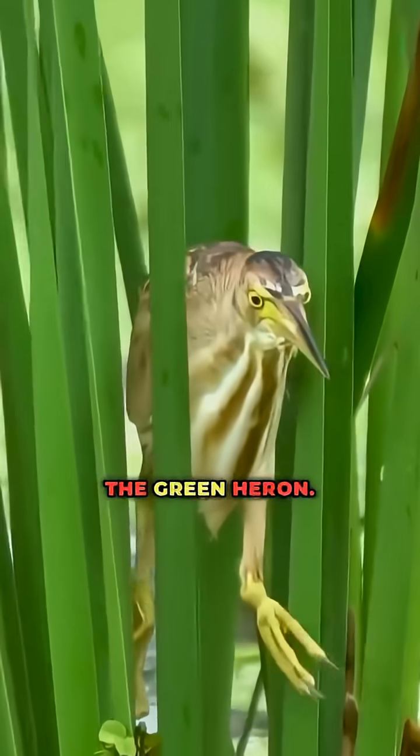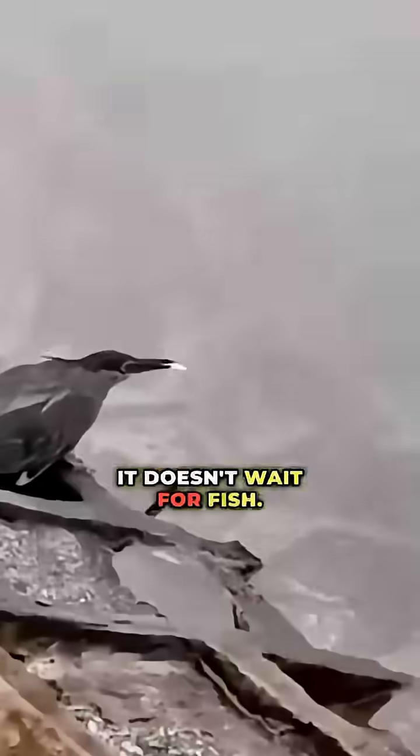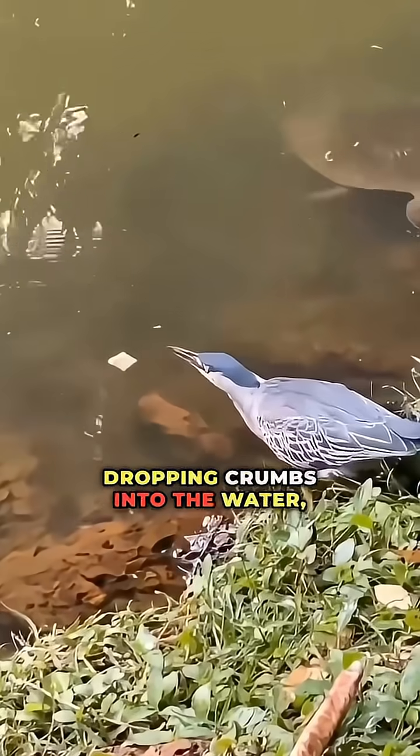Number seven: the green heron. It doesn't wait for fish — it tricks them. Dropping crumbs into the water, it waits patiently, then strikes fast the moment a fish swims up.